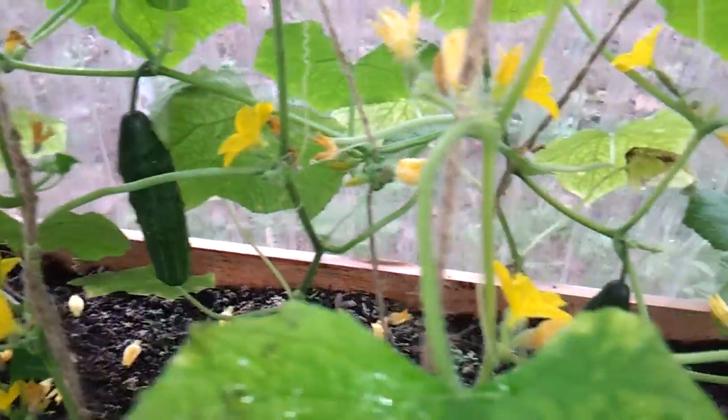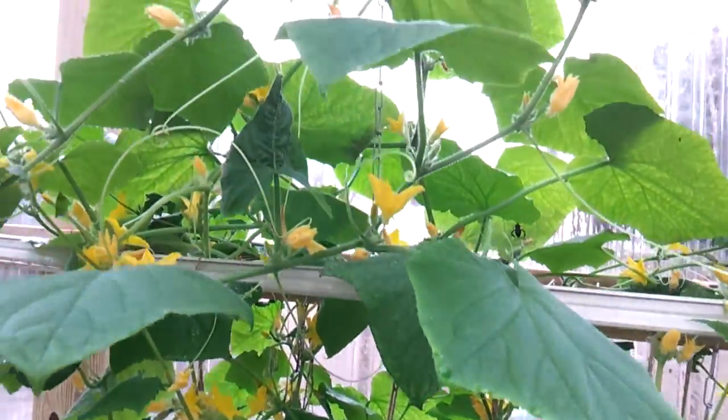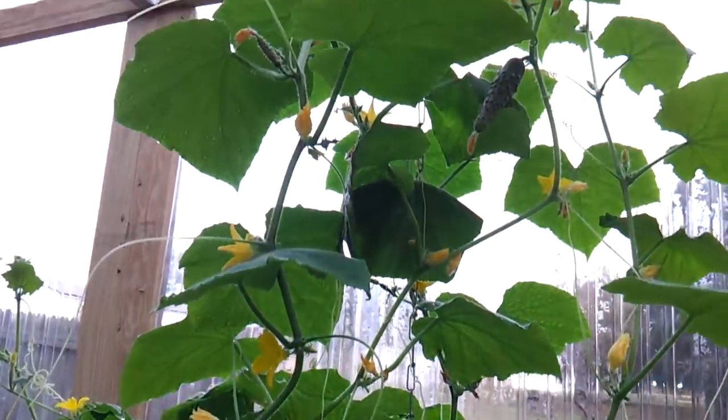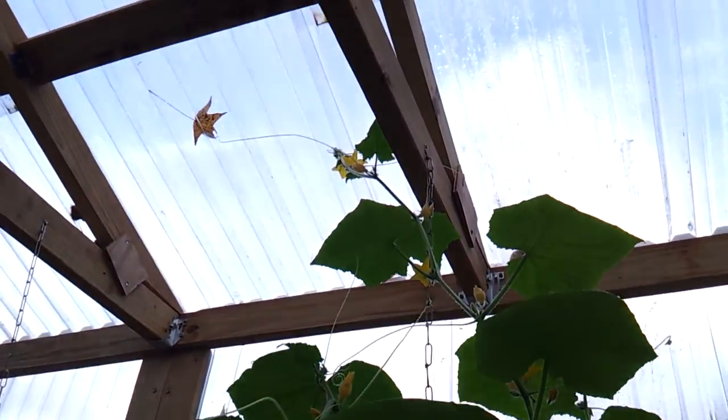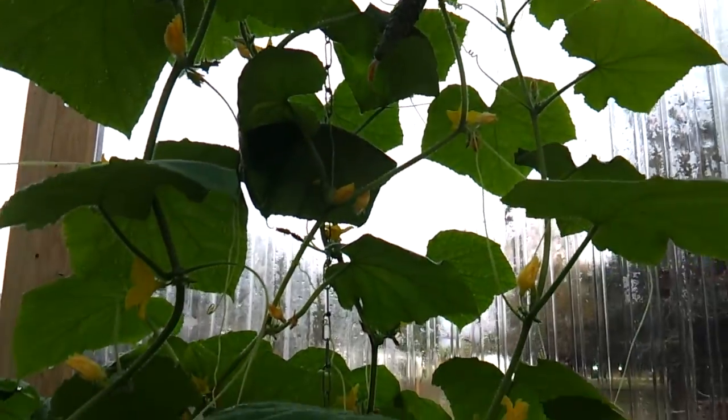Look at that — they're coming on and they're reaching the ceiling. Just incredible.